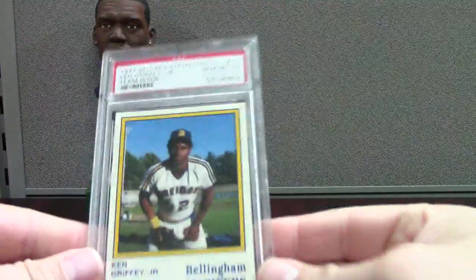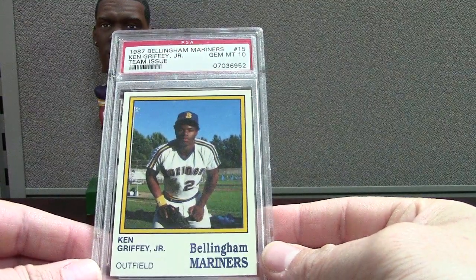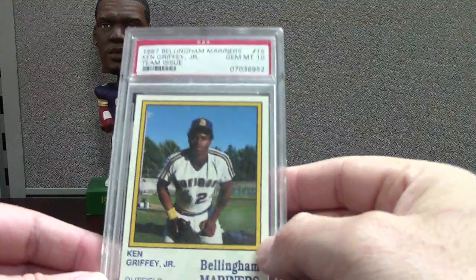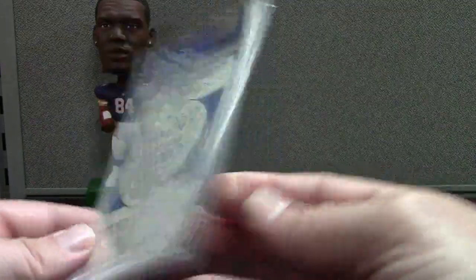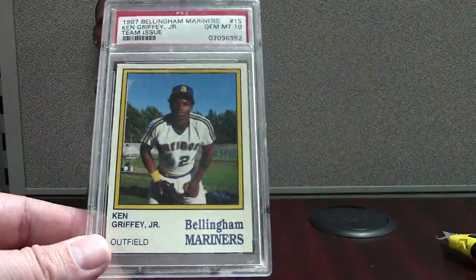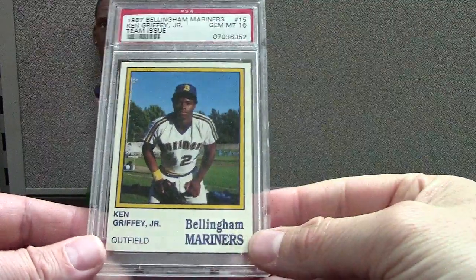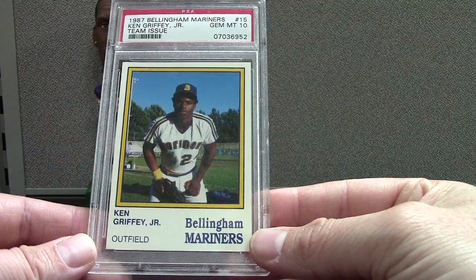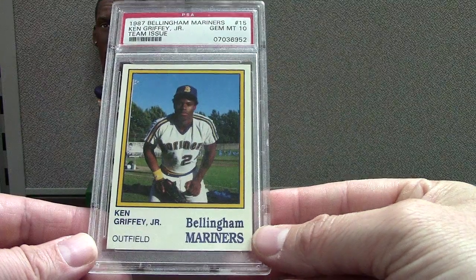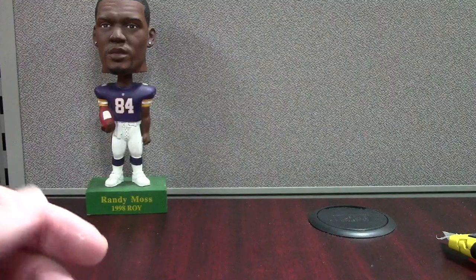Here's a filthy card. This is an 87 Bellingham Mariners team issue PSA 10 — graded a while ago with a zero to start — Ken Griffey Jr. These range from about 150 to 250 dollars. It's a nice card and it's the first year he had cards. I'm sure they only passed these around at the minor league games — just my speculation on the team issue cards, which are very neat.